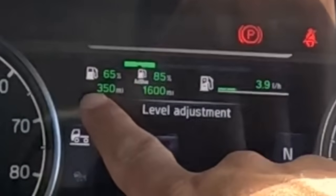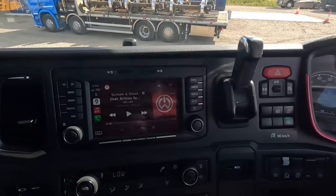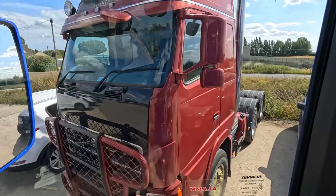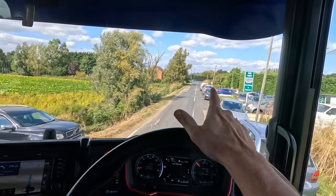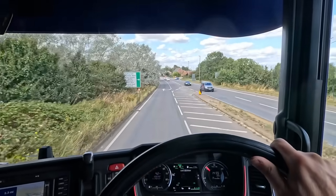We've got 65 diesel and 85 AdBlue — AdBlue will be okay, diesel we're going to have to get some on this trip. Departing the yard at 10:52 in the afternoon heading for Fort William. Just before we leave — this Volvo here with stacks and everything is going to be going up for raffle on my channel around Christmas time. You're going to be able to win this, so hit subscribe, like this video, and let us know in the comments if you'll be buying a ticket.